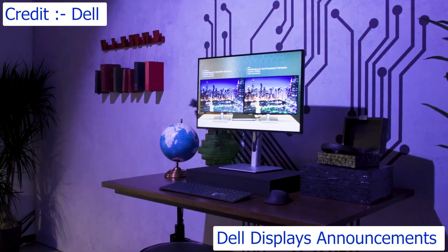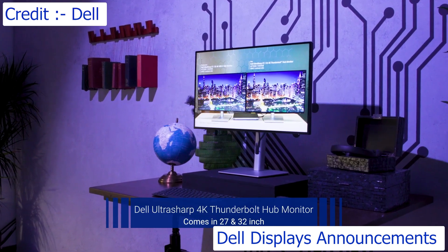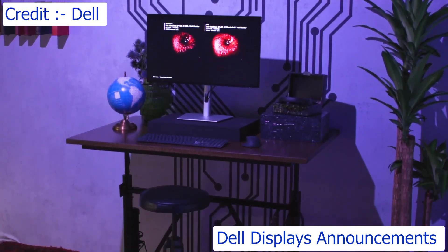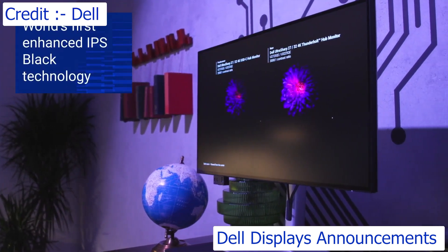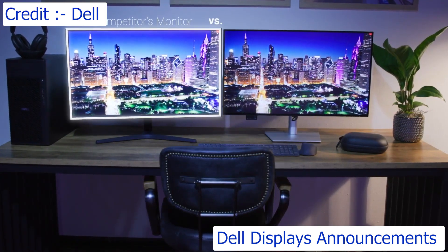Moving to displays, the first is the Dell UltraSharp 4K Thunderbolt hub monitor, coming in two form factors — 27-inch and 32-inch. We have taken color accuracy, color depth, and contrast ratio to a whole new level with the world's first enhanced IPS Black technology that increases the contrast ratio to 3,000 to 1.